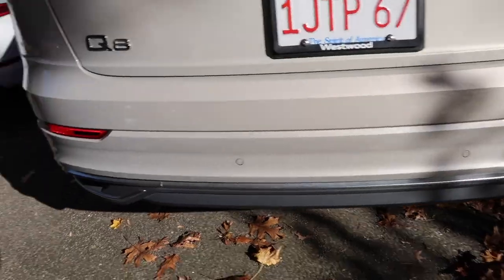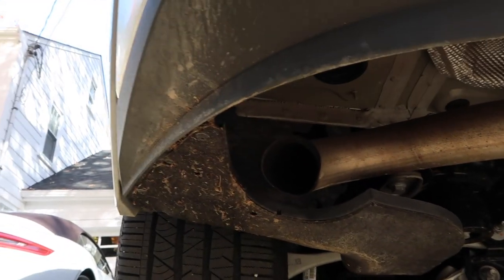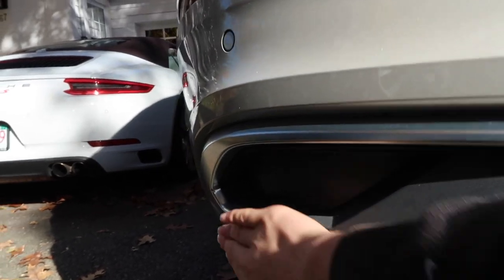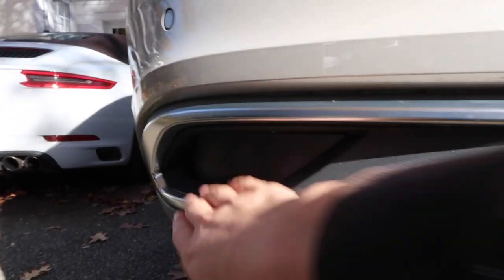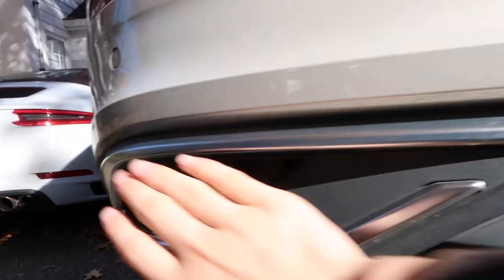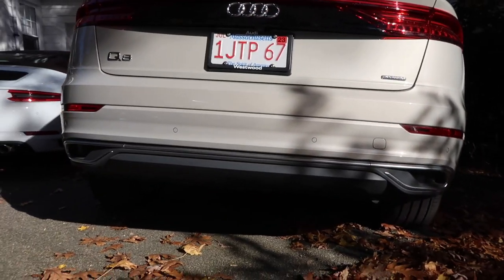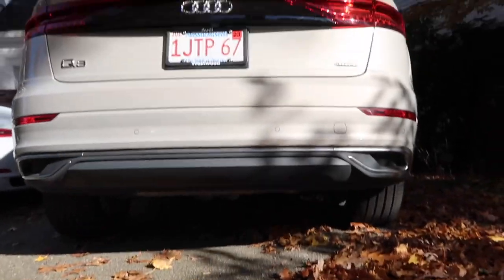Where are the real exhausts, you may be wondering? They're actually underneath the car, which is a strange place for them. If you design exhaust surrounds to look like they're there, what's the point? It's much better to just put real exhausts through. I don't know why Audi does this — it's like a new trend of putting fake exhaust tips and sticking the real ones under the car.